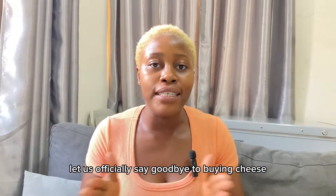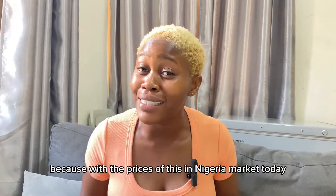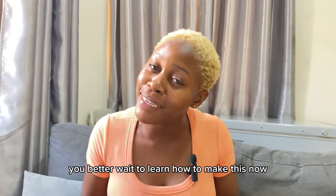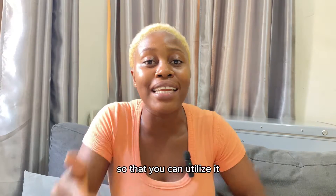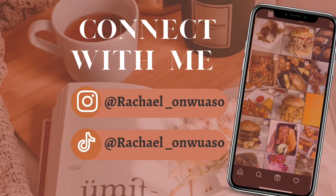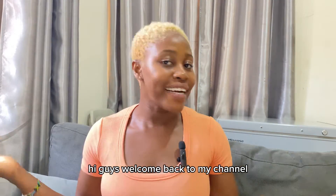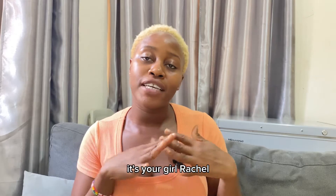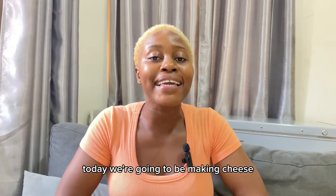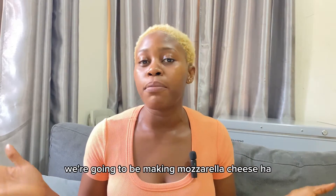Let us officially say goodbye to buying cheese, because with the prices in the Nigerian market today you better learn how to make it. Hi guys, welcome back to my channel — it's your girl Rachel. If this is your first time here, today we're going to be making cheese, and not just any type: we're going to be making mozzarella cheese.